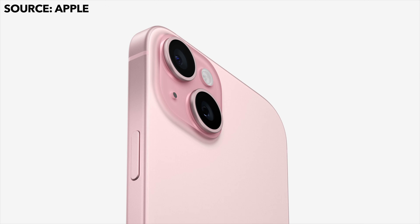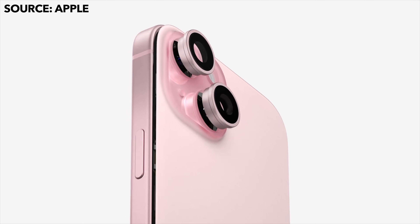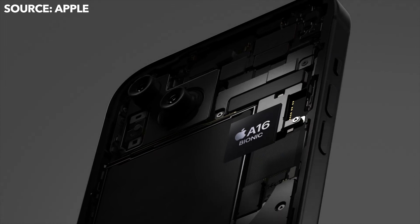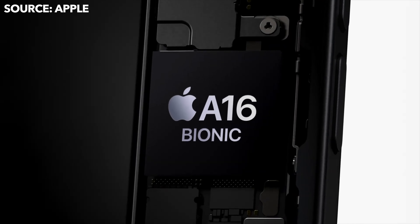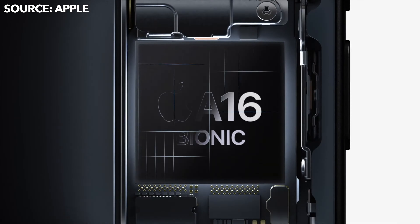The iPhone 15 and 15 Plus main cameras are jumping up to 48 megapixels, so images will be a lot more crisp and portrait mode will look a lot better. There are also chip upgrades — the iPhone 15 and 15 Plus will use the A16 Bionic, the same chip used in the iPhone 14 Pro and Pro Max last year, so performance will be significantly better than the previous model.